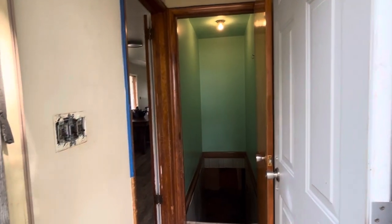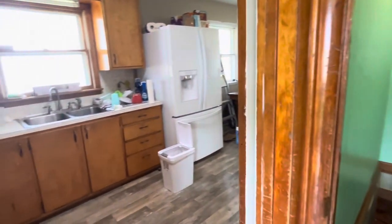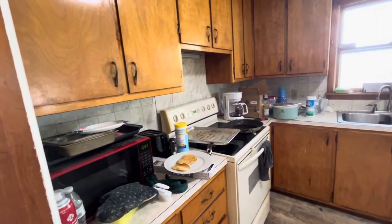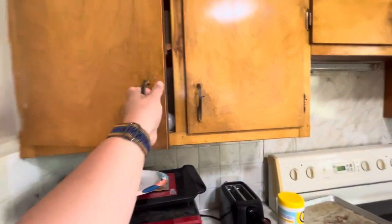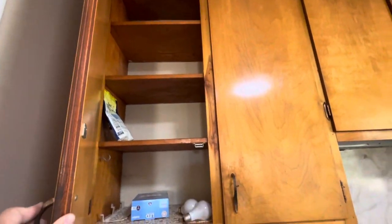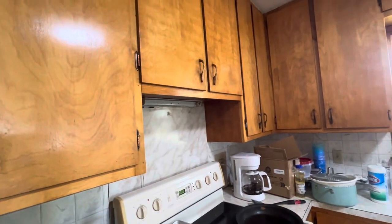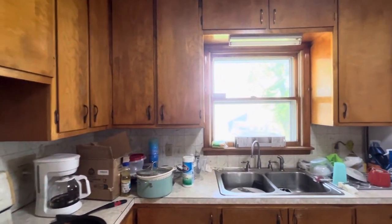So again, we're entering the back door. Here's the kitchen. The cupboards are dingy, but they're solid wood, so I might just look into putting new doors on. Maybe I'll check into new doors, because the wood part's solid.